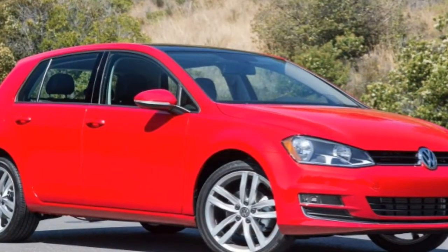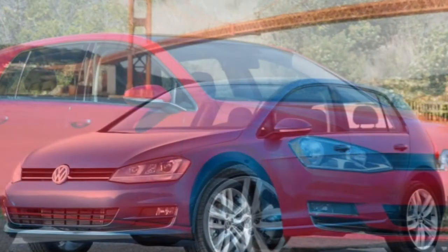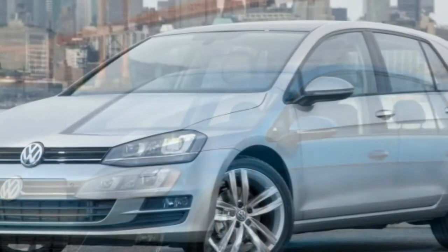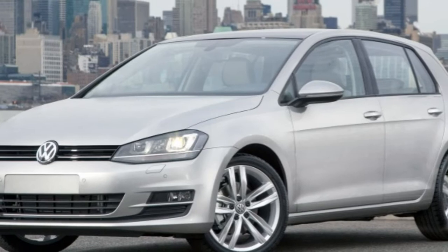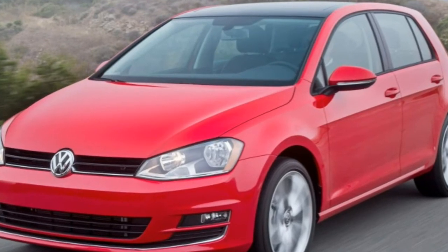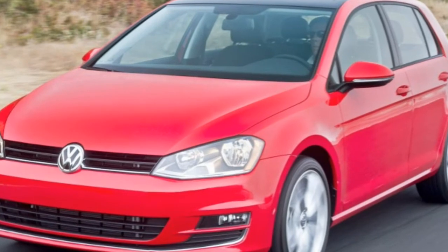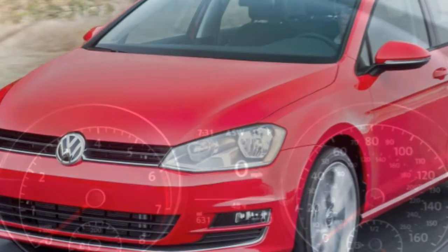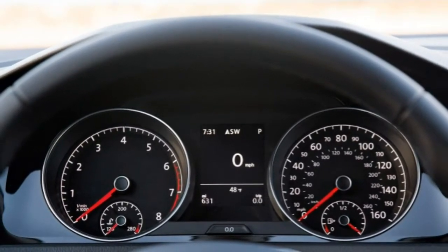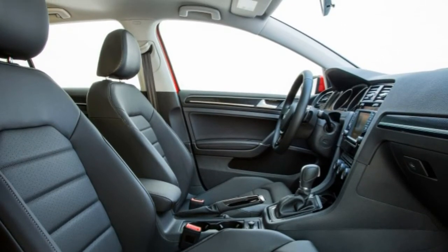One major change VW made was to swap out the old and inefficient 5-cylinder engine for a new turbocharged 1.8-litre engine. It's a sweetheart. With a healthy 170 horsepower and 199 pound-feet of torque on tap, the Golf handily beats most compact cars in an old-fashioned stoplight duel. The latest Golf feels more stable and energetic when you're driving around turns, too. The GTI is still far sportier, but as economy compacts go, the Golf is pretty fun to drive.